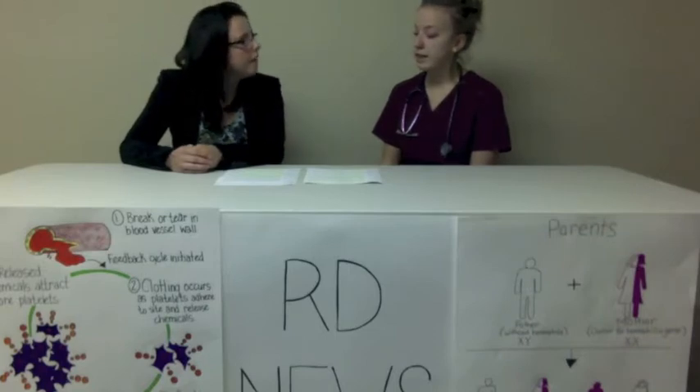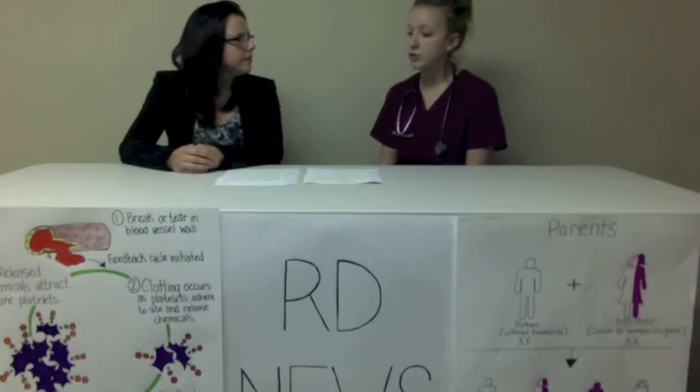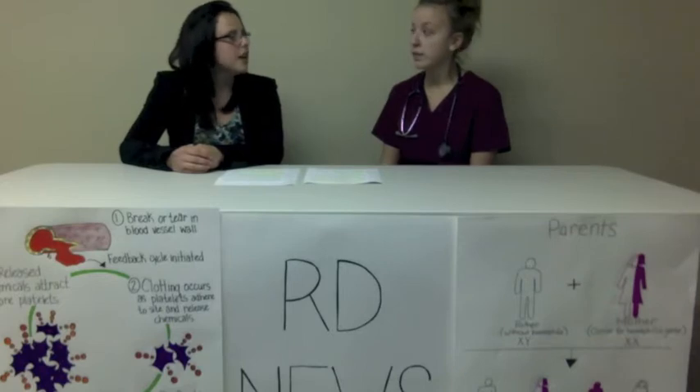Can you explain hemophilia A? Hemophilia A represents 85% of hemophilia diagnoses. It is a result of deficiency in factor VIII. 90% of individuals do not produce enough factor VIII, whereas the other 10% produce defective factor VIII.